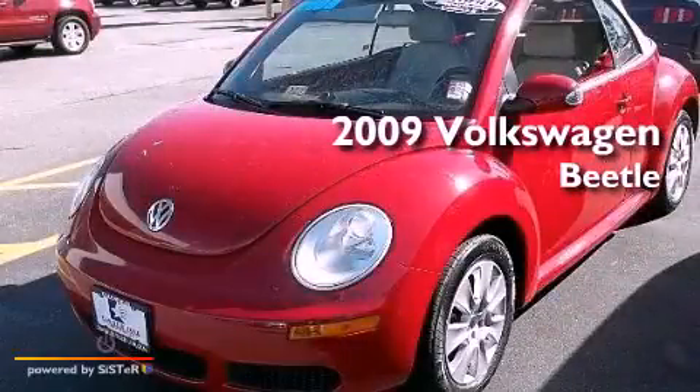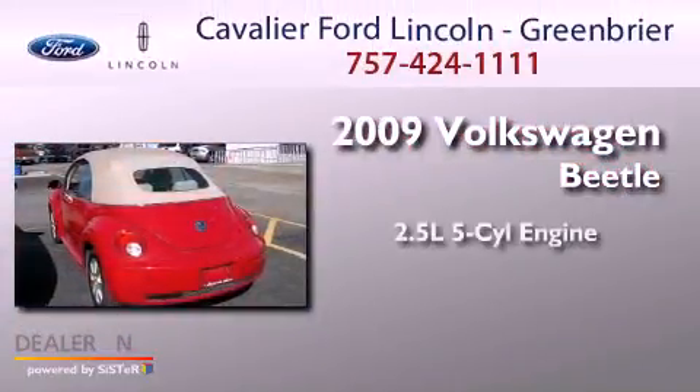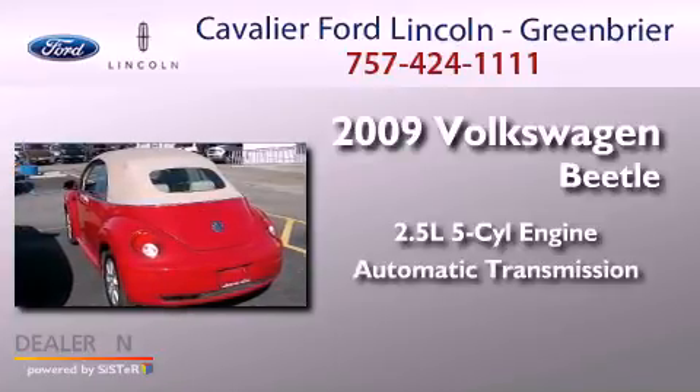This is a 2009 Volkswagen Beetle. It has a 2.5-liter, five-cylinder engine and an automatic transmission.